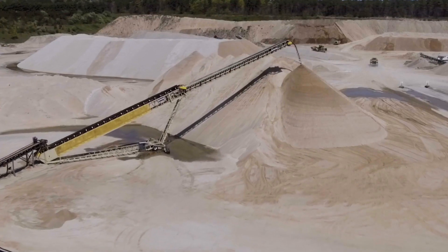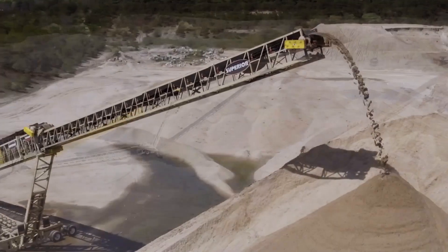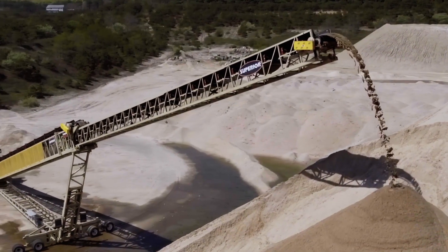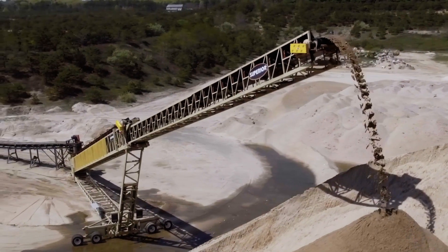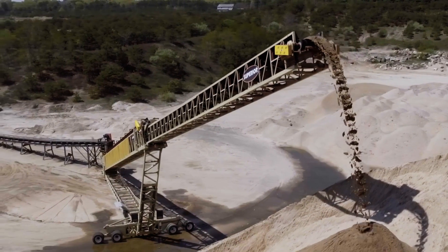The benefits of not having segregation and being able to put up large stockpiles is really in the fabric of our portable crushing and washing. With the one we currently had, we could only get about 22,000 tons underneath that. With the 130 telestacker, we could get 40,000 metric tons underneath that.